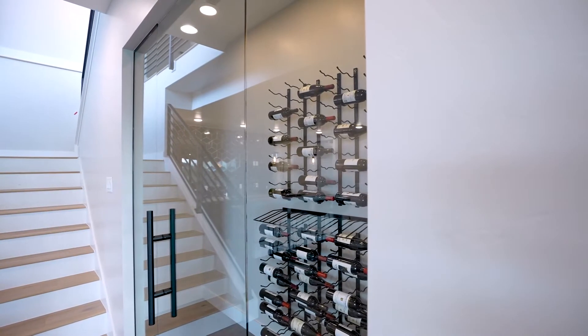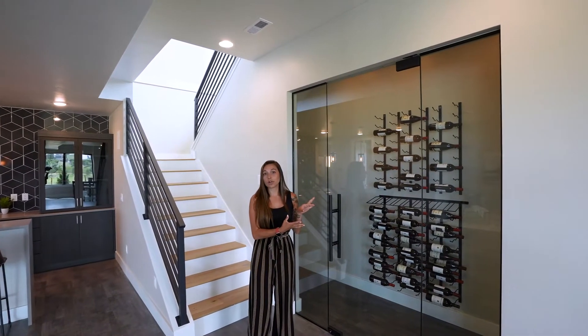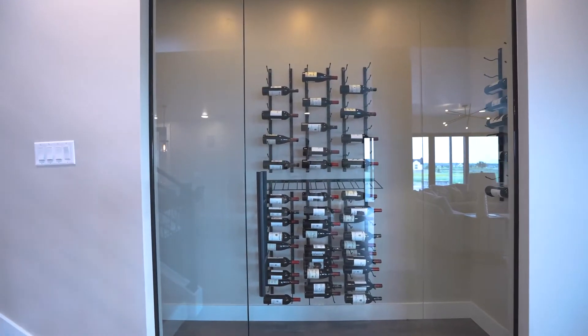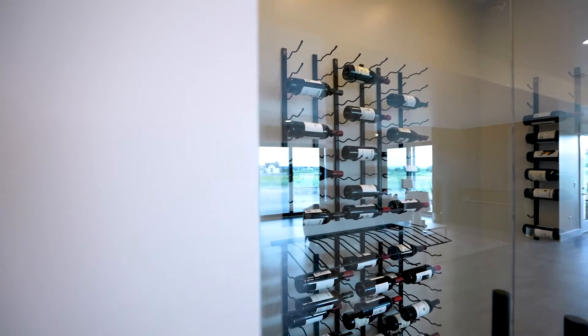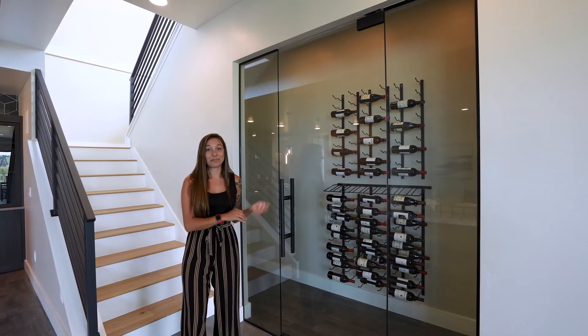One of the things we're seeing with our buyers is that they want a place to store all of their wine. This home specifically has a temperature and moisture controlled room where they can store all of their wine, and it's right next to the recreation room, so it's easy to grab. I think I'm actually going to grab one right now.